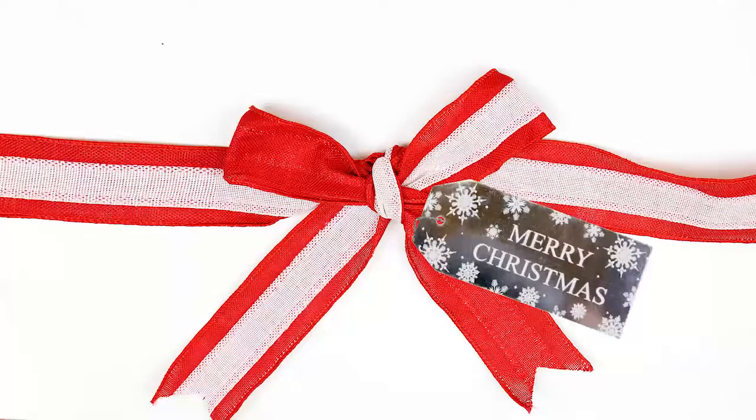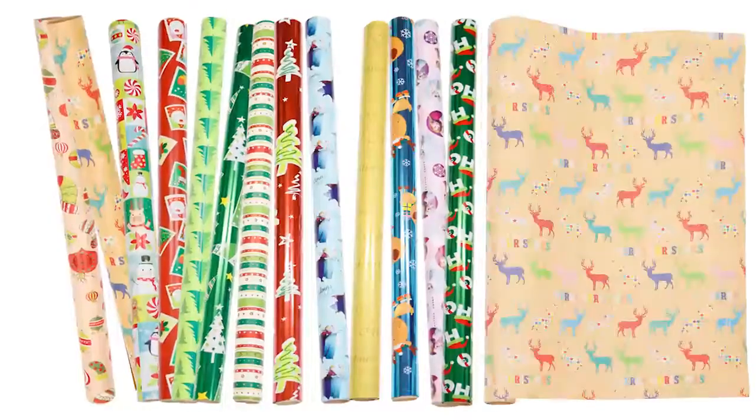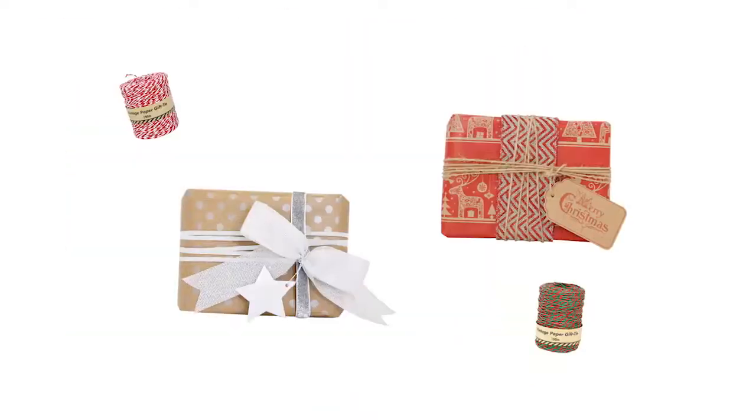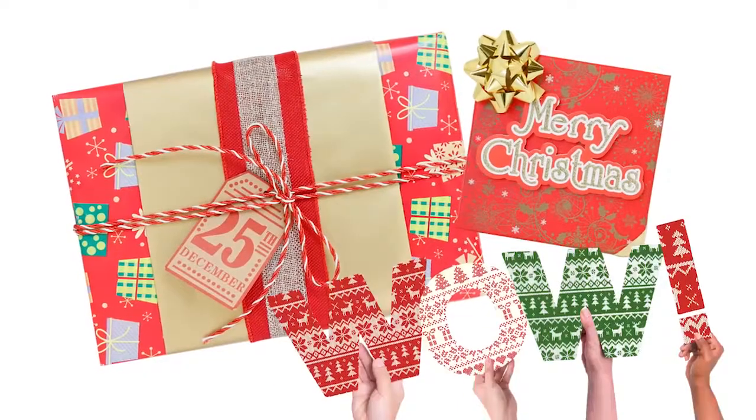Shiploads has it all wrapped up this Christmas. Transform any prezzy to look like these — it's a breeze. There's a shipload of wrap and some bling. Add some ribbon and make a bow, then a tag, and now your present will look wow.